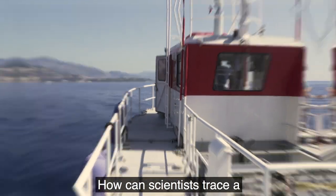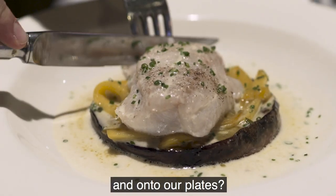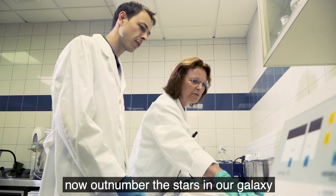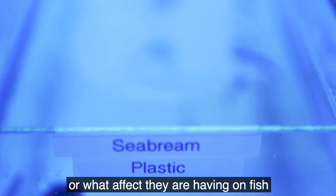How can scientists trace a barely visible plastic particle across the ocean, through a fish's body, and onto our plates? Microplastics in the seas now outnumber the stars in our galaxy, but we still don't know exactly where these tiny pieces of rubbish end up or what effect they're having on fish or the humans who eat them.